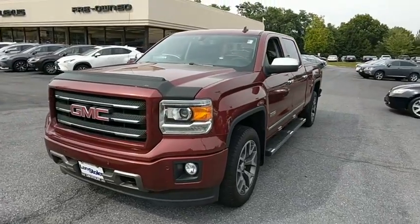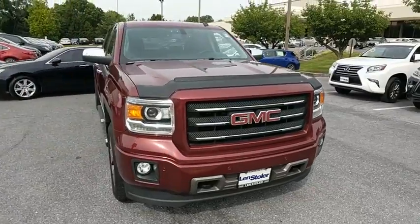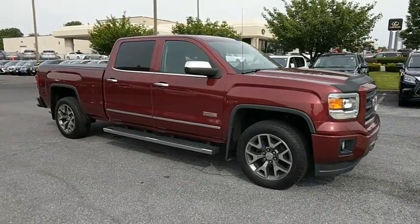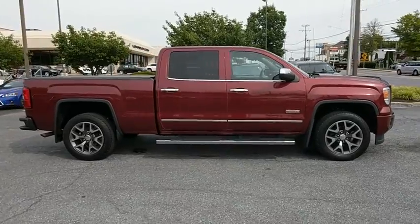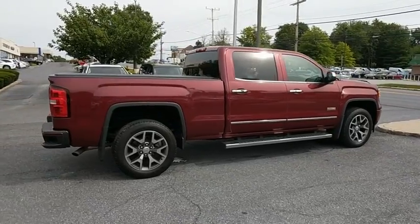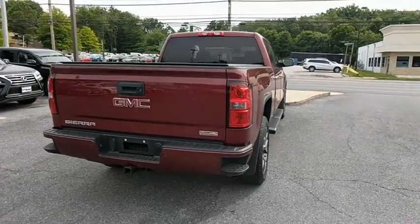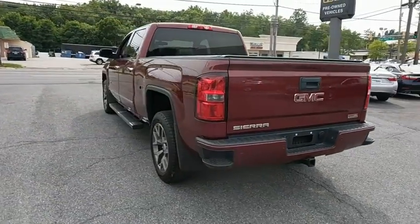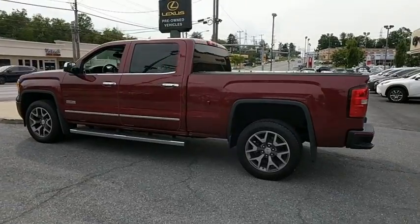The 2014 GMC Sierra 1500 offers a five-star frontal and side crash test rating and a combination of mechanics and aerodynamics that give it better conventional V8 fuel economy than any competitor. The Sierra 1500 comes standard with the Vortex 6.2 liter and 5.3 liter V8 engine and an electronically controlled automatic transmission that combines high max hauling capability with precise control.